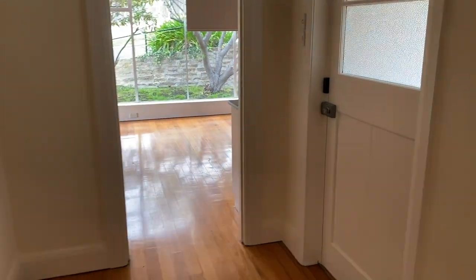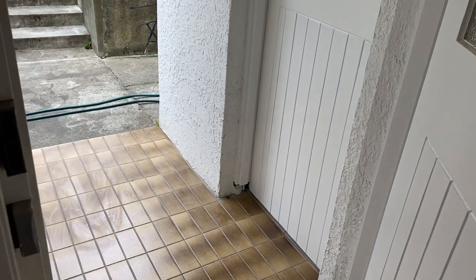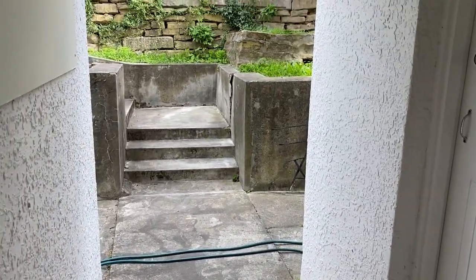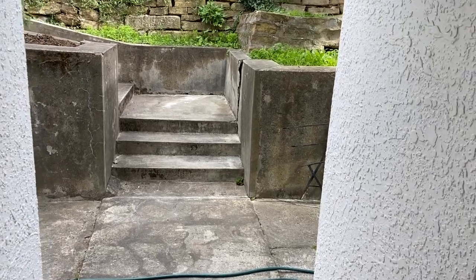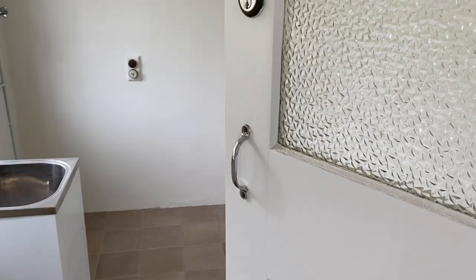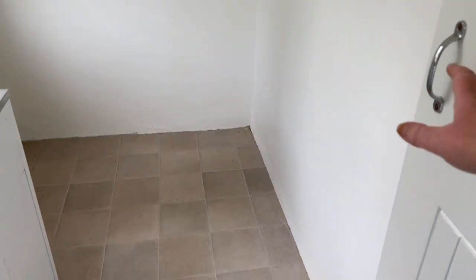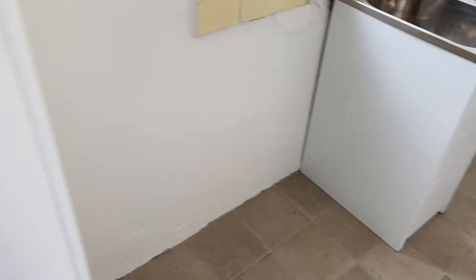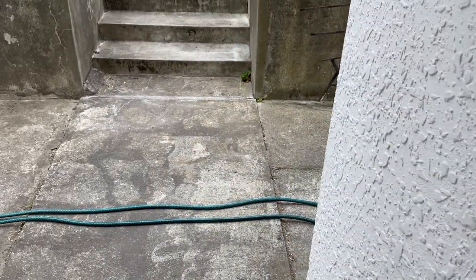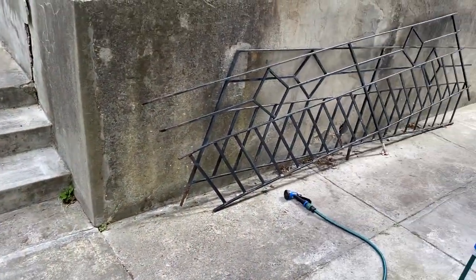You might be wondering where the laundry is — I'll take you out. This is the back door, and you've got a little undercover area here. The laundry is in here and it's actually quite a good size. I like the fact that it's a separate room outside — it keeps the house nice.